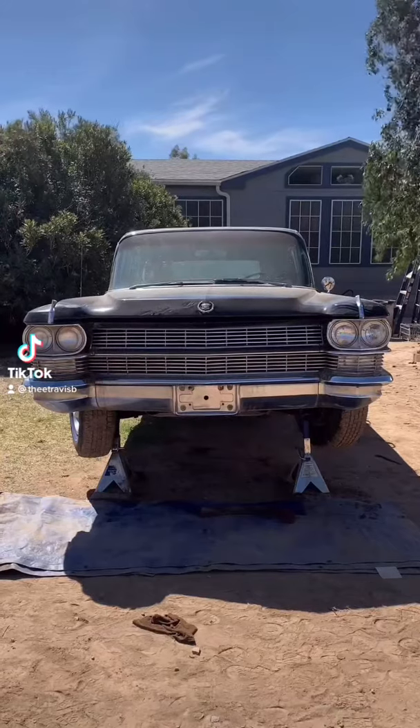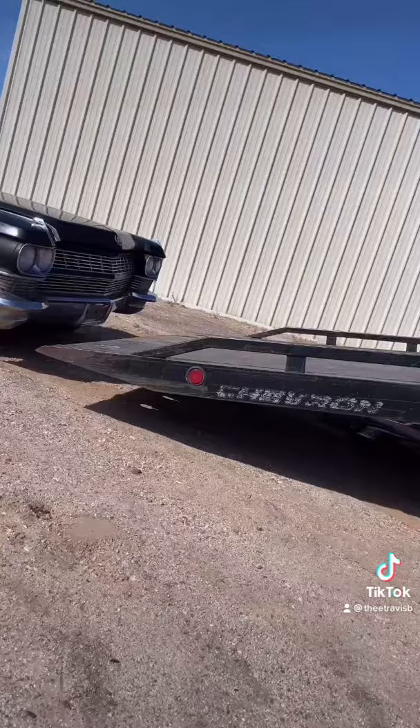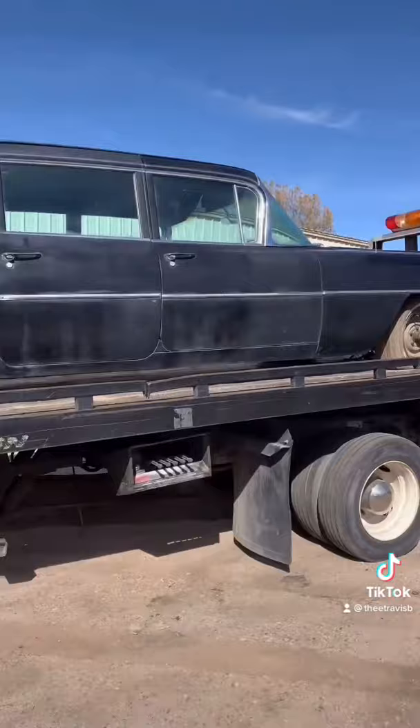What you're looking at is my newest and coolest find. I just acquired this 1964 Cadillac, but this is not just any 1964 Cadillac — it is a limousine. It's a pretty rare bird. There were 165,000 cars Cadillac made in 1964, and out of that number, only 808 limousines were made.